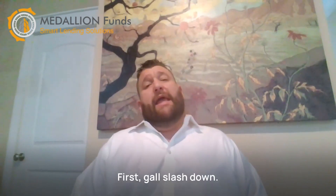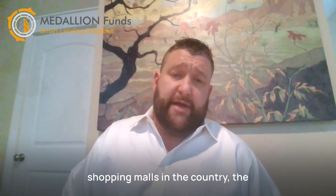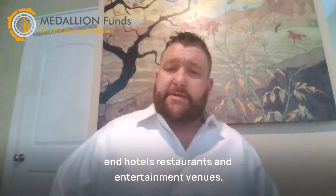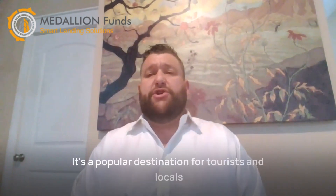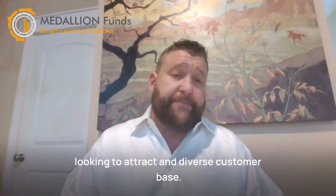First, the Galleria/Uptown. This area is home to one of the largest shopping malls in the country, the Galleria, as well as numerous high-end hotels, restaurants, and entertainment venues. It's a popular destination for tourists and locals alike, making it an ideal location for businesses looking to attract a diverse customer base.